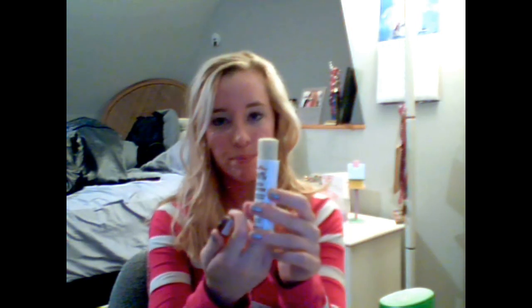Also, I got cocoa butter, and I've always heard a lot about this stuff. It's supposed to be really good for stretch marks and scars. It has a weird smell — I guess it's cocoa. But yeah, I've heard good stuff about this, and I've always been meaning to grab a stick of it.